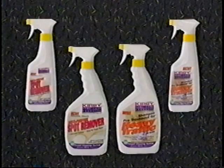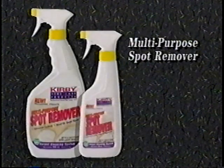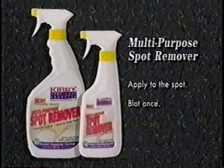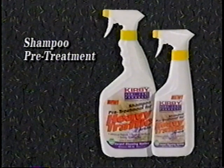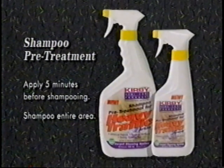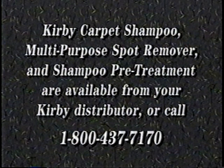To help you get the most out of your Kirby carpet shampoo system, Kirby offers a multi-purpose spot remover and shampoo pre-treatment. For stubborn spots, use Kirby multi-purpose spot remover prior to shampooing — just apply to the spot, blot once, then shampoo over the entire area. For heavily soiled areas such as entryways and traffic patterns, apply Kirby shampoo pre-treatment five minutes before shampooing. You can purchase shampoo, spot remover, and shampoo pre-treatment through your local Kirby distributor or by calling Kirby Direct at 1-800-437-7170.